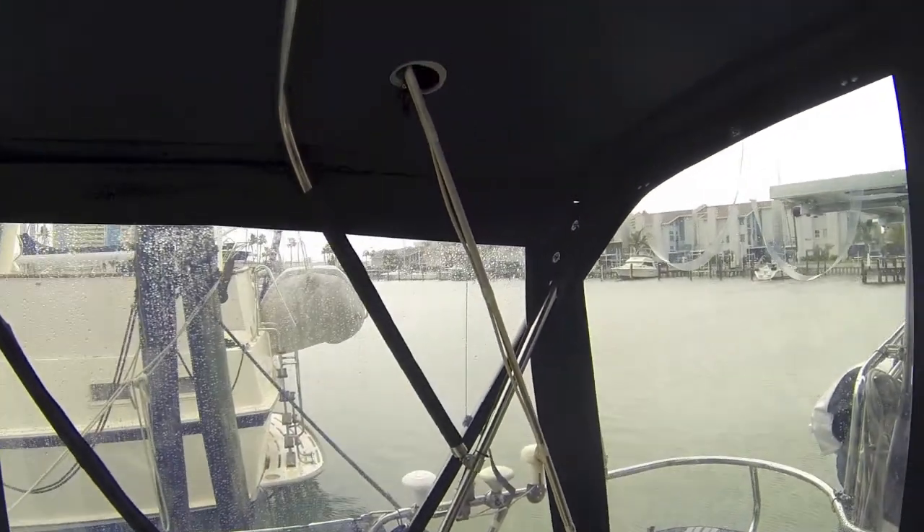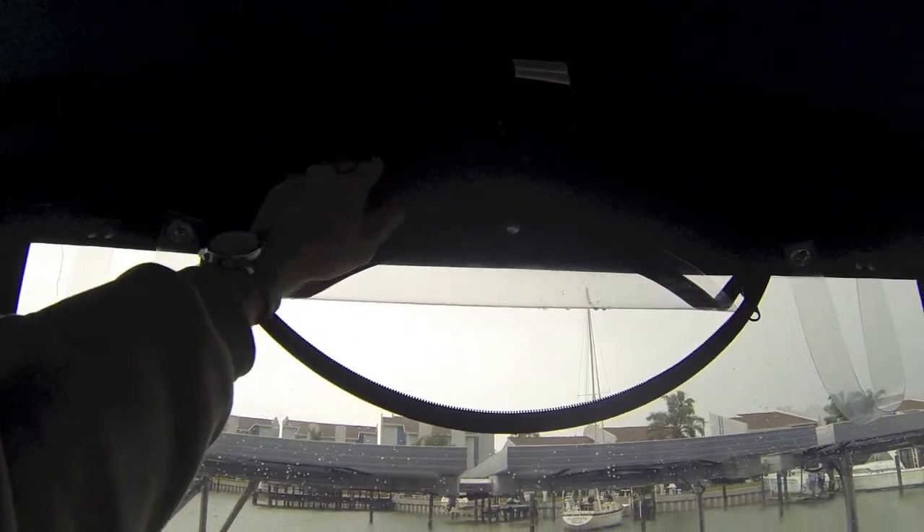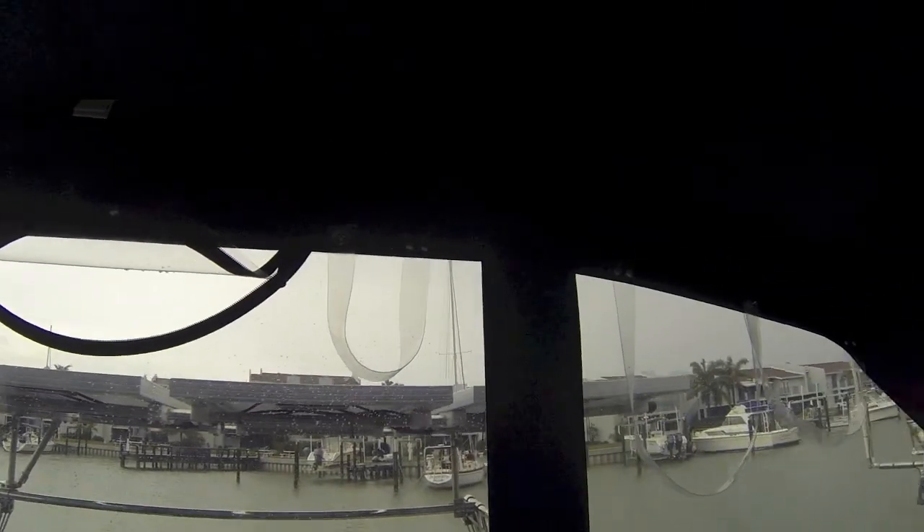Nice webbing, nice reinforcement. All the seams are hidden. You don't even see the zippers — they're tucked up in there so you can't even see them.